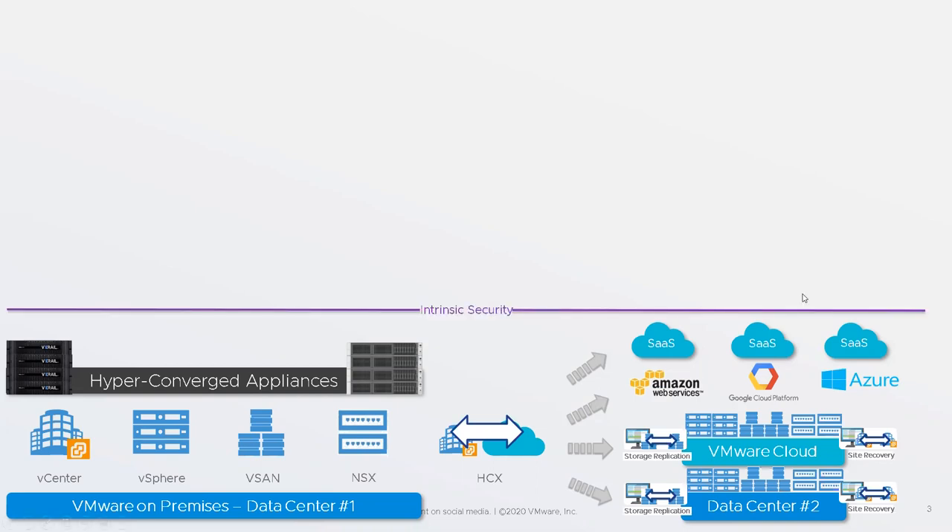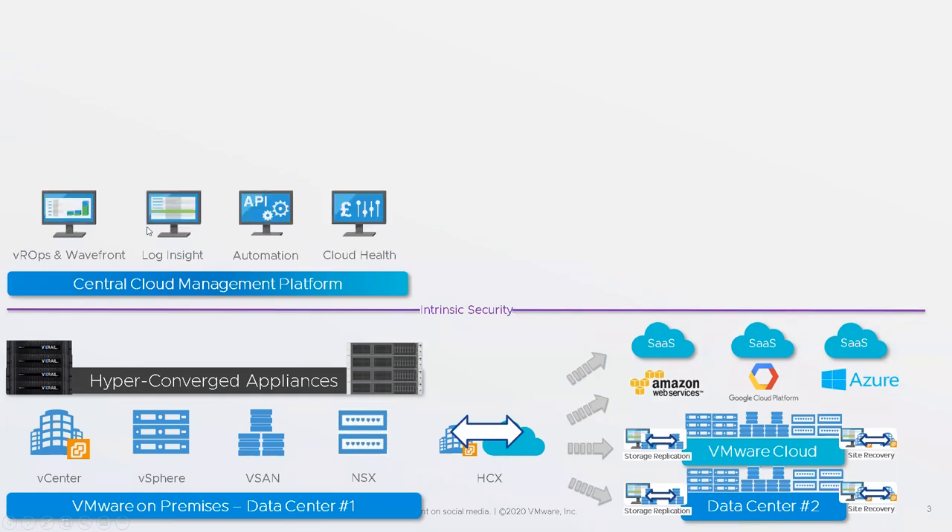All of that falls under consistent infrastructure — all the places where we can be running stuff. Moving slightly above this is consistent operations — this is how we manage it. We have a central cloud management platform called vRealize Suite. The popular products in that are VROPS and Wavefront, for looking at health, risk, efficiency, and overall performance. VROPS looks at infrastructure, virtual machines, and applications, whereas Wavefront is laser-focused on application performance and health for cloud-native applications. They do a similar job but target different workloads — you could have both, or one or the other.